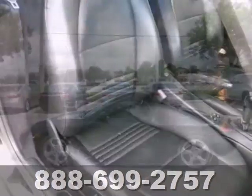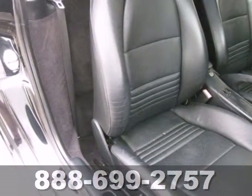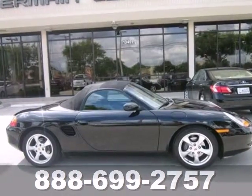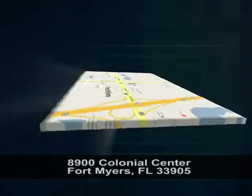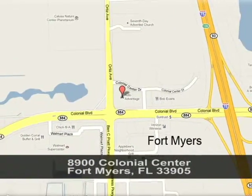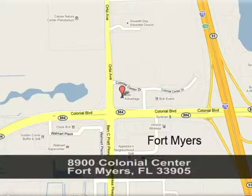Sleek stylish lines, advanced German engineering, and the driving enjoyment of an open automobile make this sports car a superb value. We're conveniently located at 8900 Colonial Center in Fort Myers, Florida, just seconds west of I-75 across from Walmart.